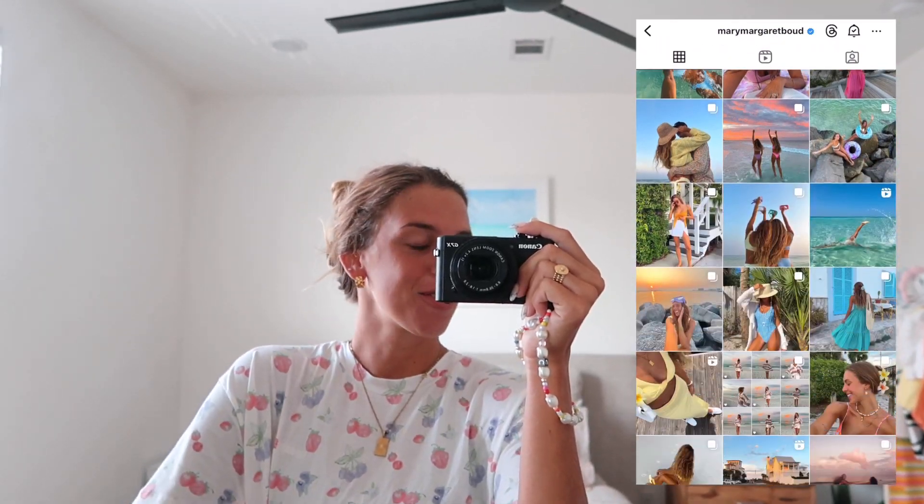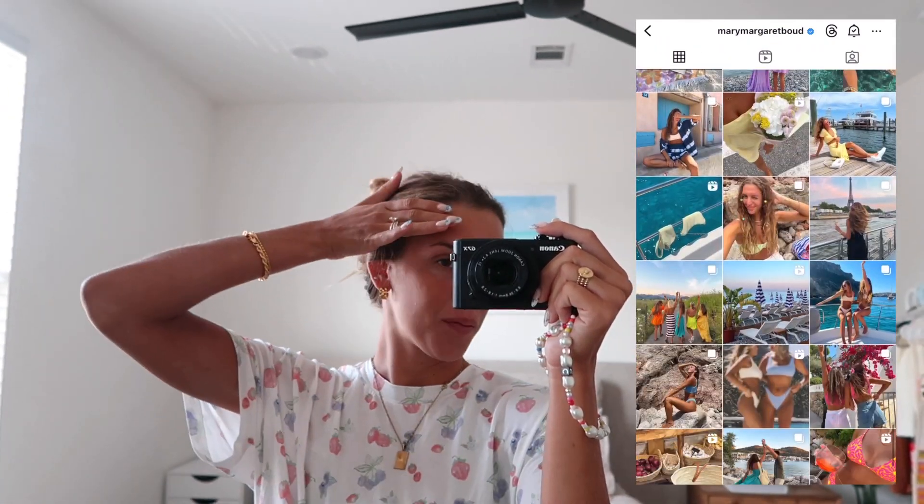Hello you guys and welcome back to the vlog. If you're new here, my name's Mary Margaret. Today we're just having a chill vlog — I'm filming today and possibly a little bit tomorrow, so I'm just going to take you guys along for whatever we get up to.